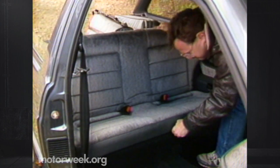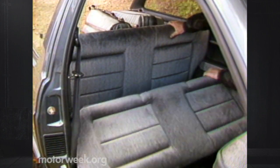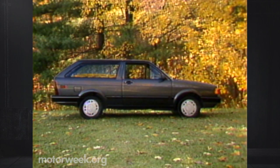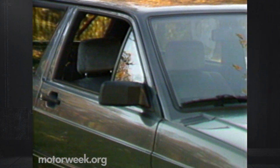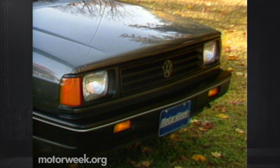The rear folding seat back does not split, but it does fold completely flat. All that utility doesn't mean that the Fox Wagon looks like a utility vehicle — the sharply raked rear hatch keeps it from looking like other boxy wagons, and the large side windows for both the rear seat and cargo area are quite distinctive. But the Quantum-clone front end is still rather plain.